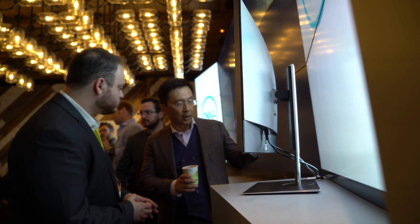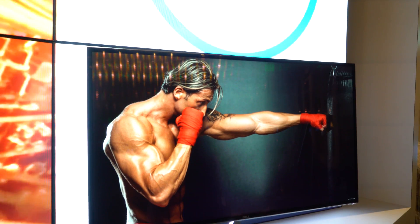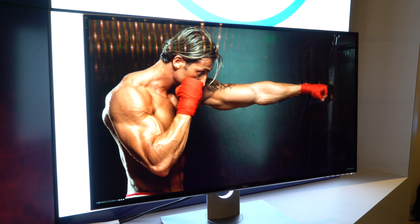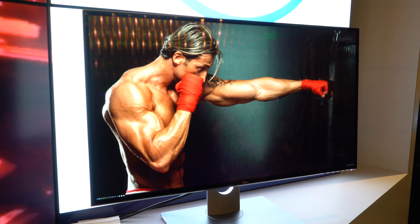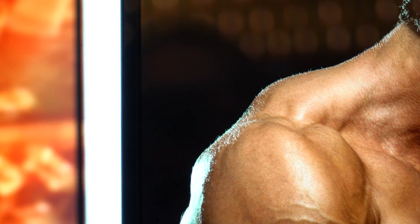Hey everybody, it's Derek with Windows Central. We are at CES 2017 checking out all the latest that Dell has announced, and today one of the most remarkable things is this beauty. It's an 8K monitor — 32 inches across, which is pretty standard for a large-sized monitor, but the resolution is just absolutely bonkers.